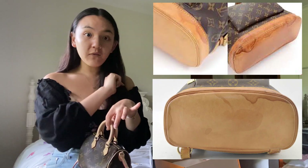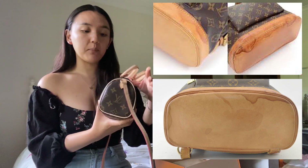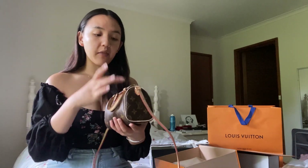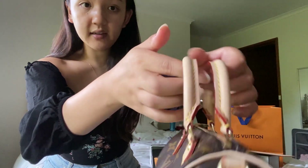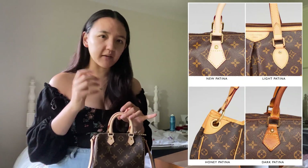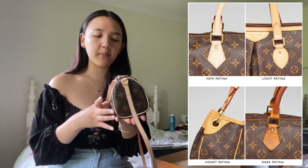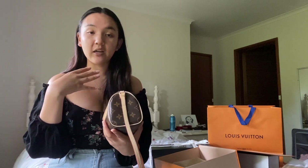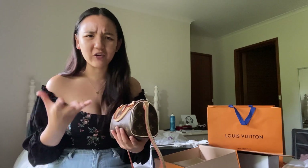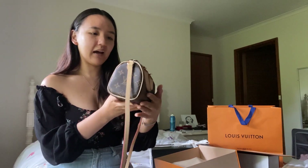Don't wear it in the rain, because any liquids that touch the vachetta leather will cause a watermark. Over time it patinas into a gorgeous honey color. Patina is the name of the process — the leather will go from this very light beige-pink tone to a darker honey, orange, brown, mustardy tone. That's not damage to the bag — that's just the nature of this leather. I love that the bag will age with you, the same way humans get older and gain some extra character.